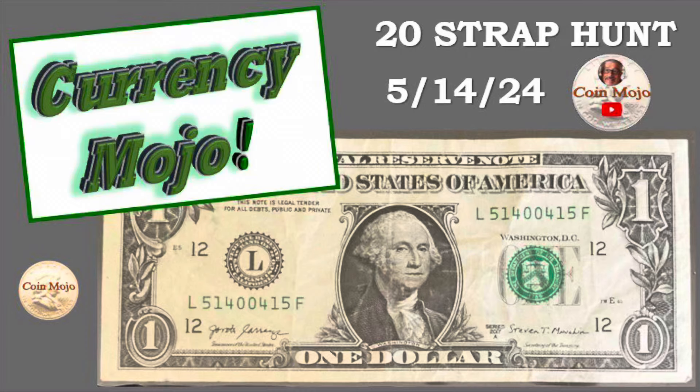Hey folks, just wrapped up another $2,000 20-strap currency hunt. Let's find out what I got. Let's go!